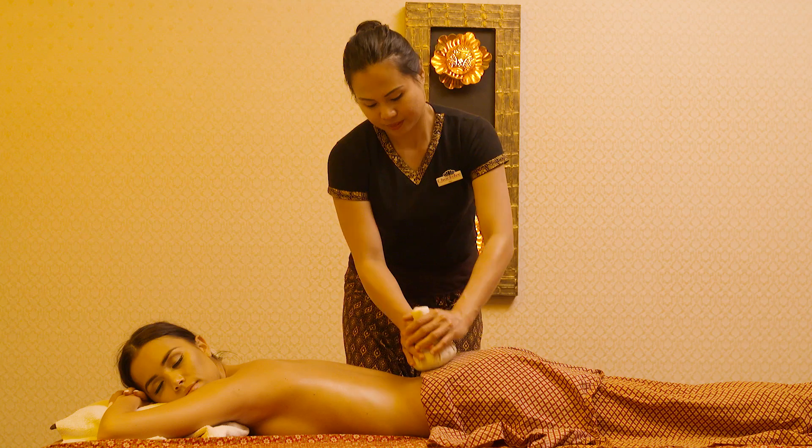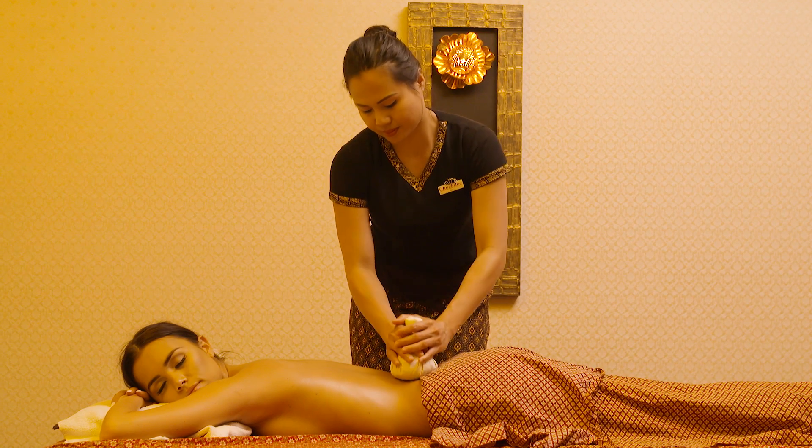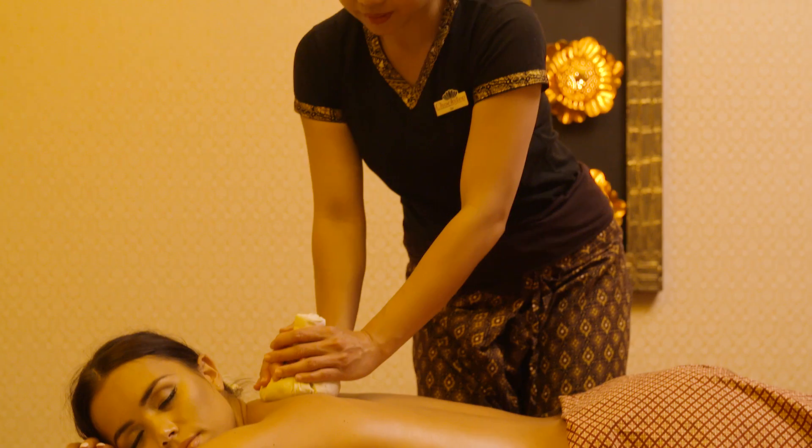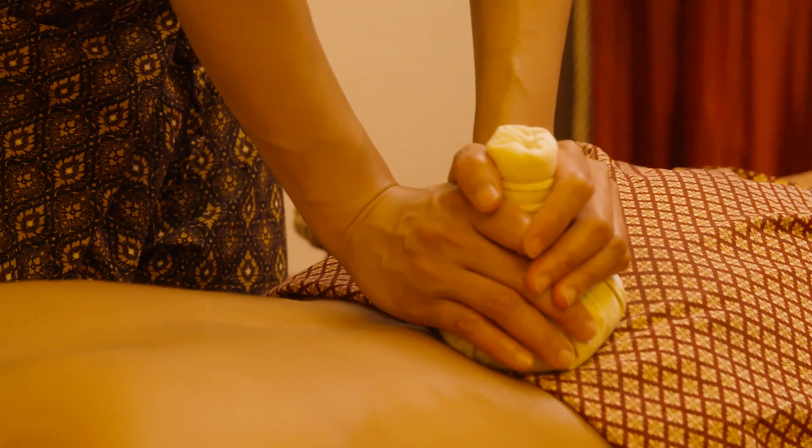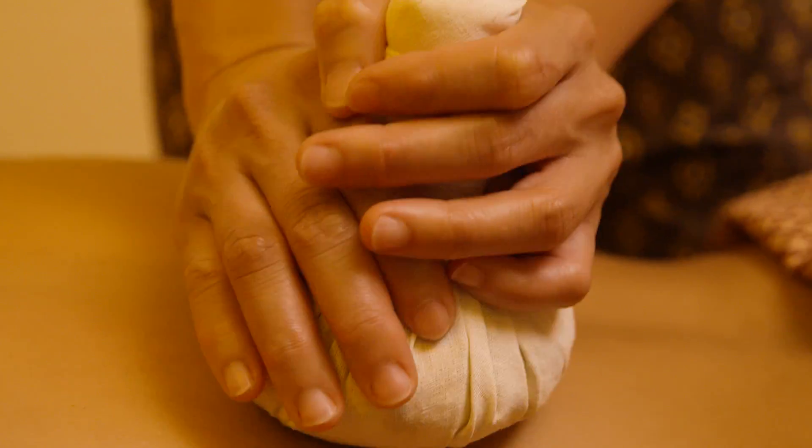Looking for total relaxation? Then a herbal compress massage is something for you. For this form of treatment, our therapist uses warm pouches filled with cleansing herbs from Thailand.